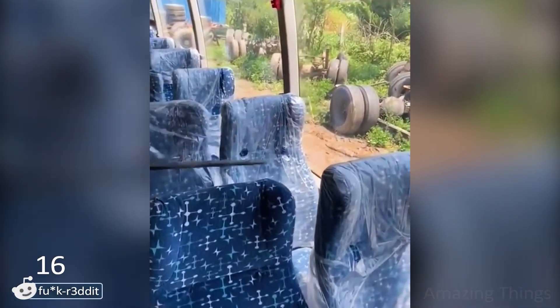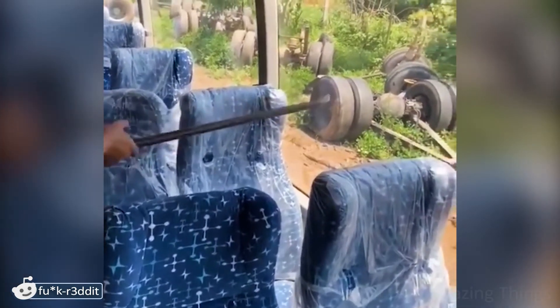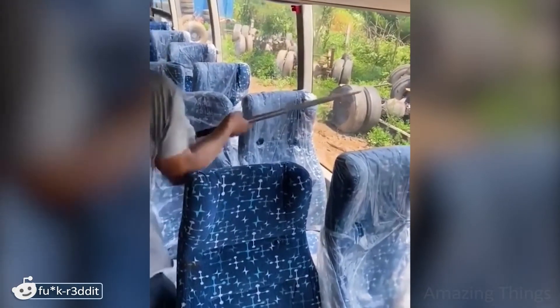Hey, why is he trying to break the glass? As far as I know, in buses the glass is installed in such a way that it is difficult to break them. Wow, this special thing that hangs over the seats handles the glass so easily! Wait, so they vandalized the bus for the video? Yes!